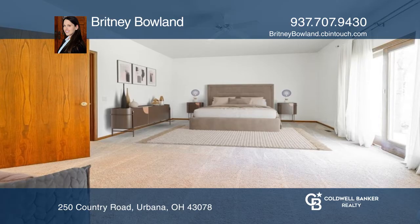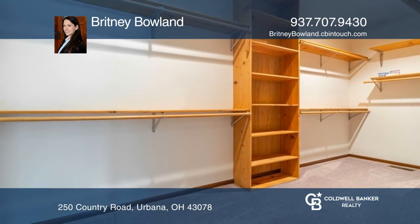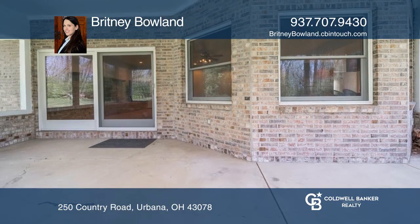This spacious primary suite has a large walk-in closet with wood shelving, sliding glass doors to the backyard, and a bathroom with dual vanities and a jetted tub.